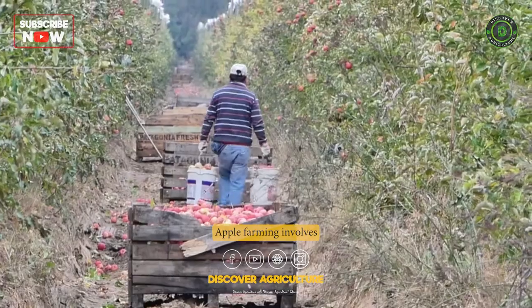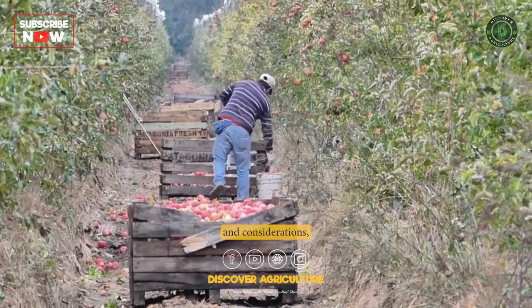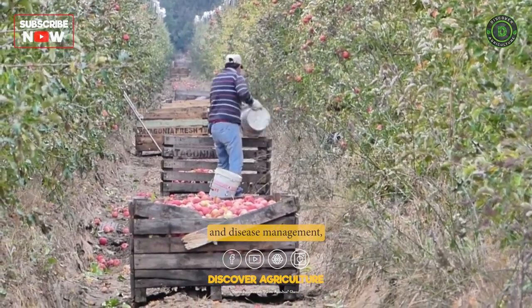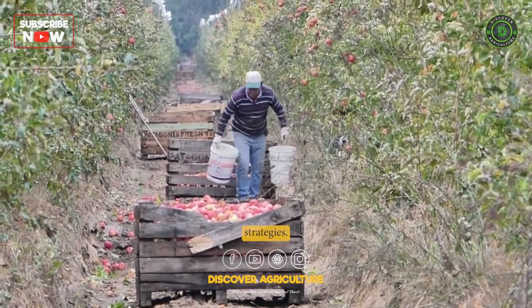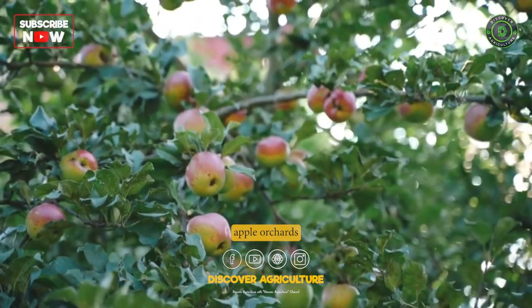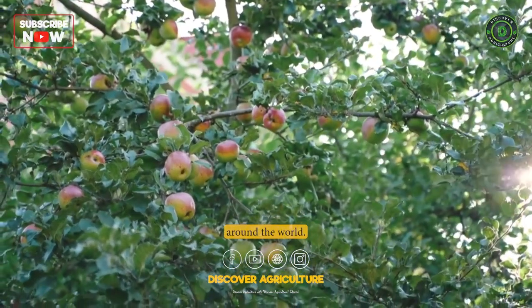In conclusion, apple farming involves a range of practices and considerations, from climate and soil requirements to pest and disease management, and marketing strategies. With proper care and management, apple orchards can produce high-quality fruit that is enjoyed by consumers around the world.